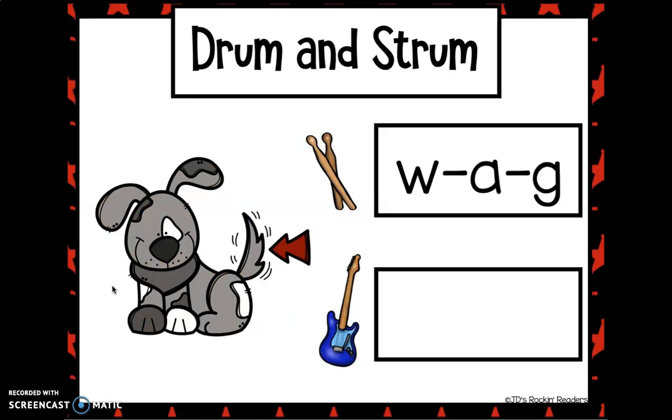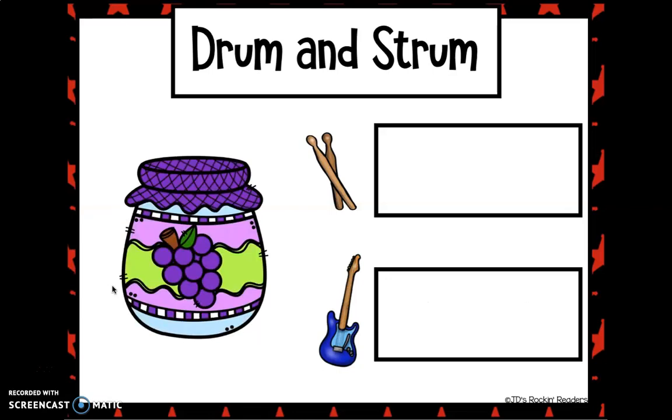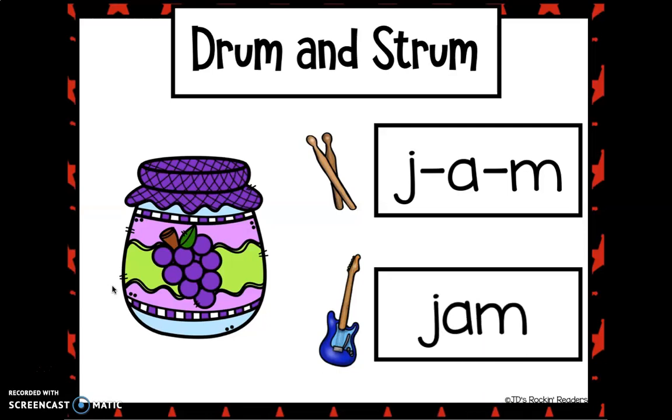W... A... G. Wag. Can you tell me who wags his tail? The dog. Correct. Ooh, what's this one? Are your drumsticks ready? J... A... M. Let's do it one more time. J... A... M. On your guitar now. Jam.